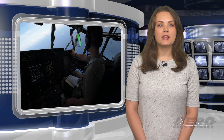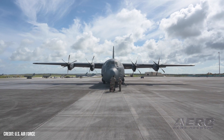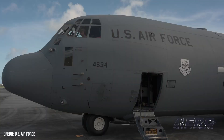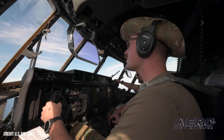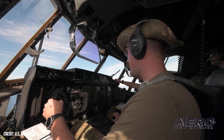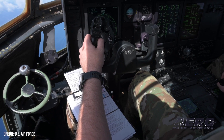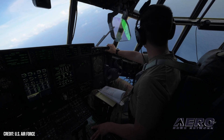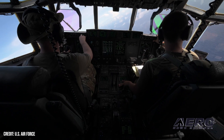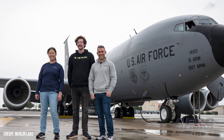Merlin snags C-130J automation assignment from SOCOM. Merlin, hot off a few test flights aboard some KC-135s, has gotten a $105 million contract to automate the C-130J. The contract was granted under an indefinite delivery, indefinite quantity contract by the U.S. Special Operations Command to lay the groundwork for a production-ready, reduced aircrew capability using their favorite fixed-wing aircraft, the C-130J Super Hercules. The contract will make use of Small Business Innovative Research, or SBIR, authorities to hit the ground running, hopefully shortening the runway for a production-ready autonomous kit for the C-130J specifically.